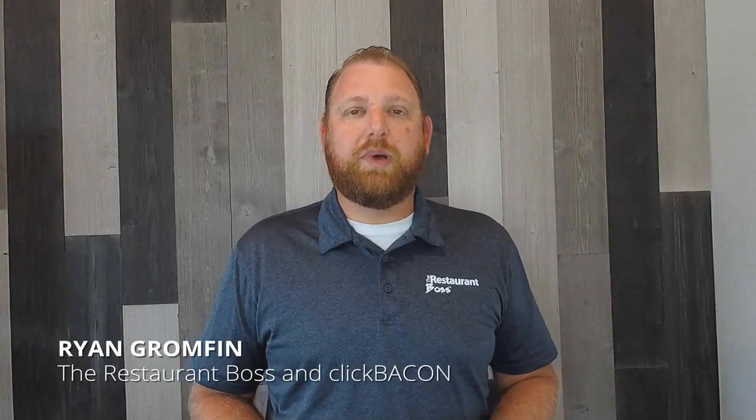Hey everybody, Ryan Gromfin here — author, speaker, chef, restaurateur, and founder of TheRestaurantBoss.com as well as ClickBacon.com.